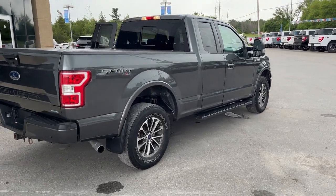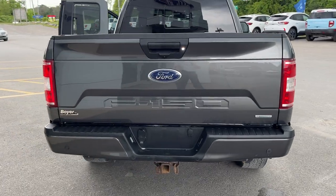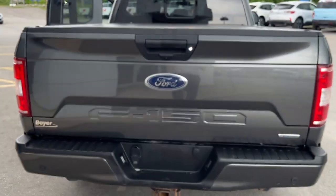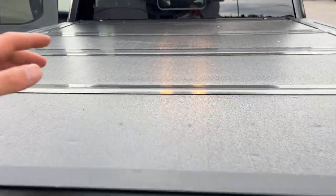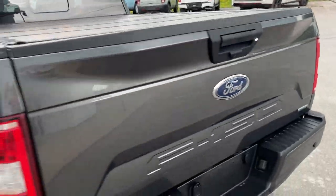This one has the max trailer tow package, so it's a really well equipped truck for towing. Coming around to the back, you can see the hitch. You do have reverse parking sensors and a reverse camera. This one has a hard tonneau cover, and in the bed you have a plastic drop-in bed liner with a tailgate step.